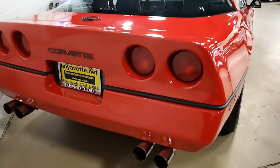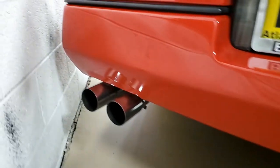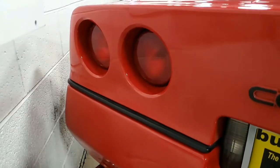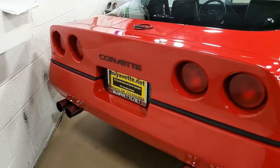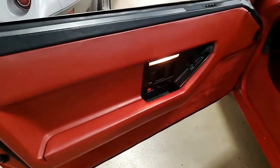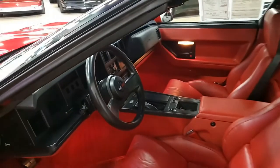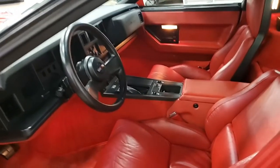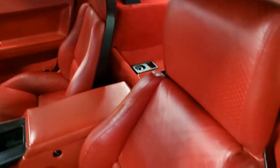This car comes with a clean Carfax and is in that desirable red and red color combination. This 1988 Corvette Z51 shows just 44,745 miles — it's been driven, but that's very low mileage. It's in very nice condition; the paint has a great shine. Gold pinstripes have been added on the hood, and the window sweeps and door seals are all in very good condition.